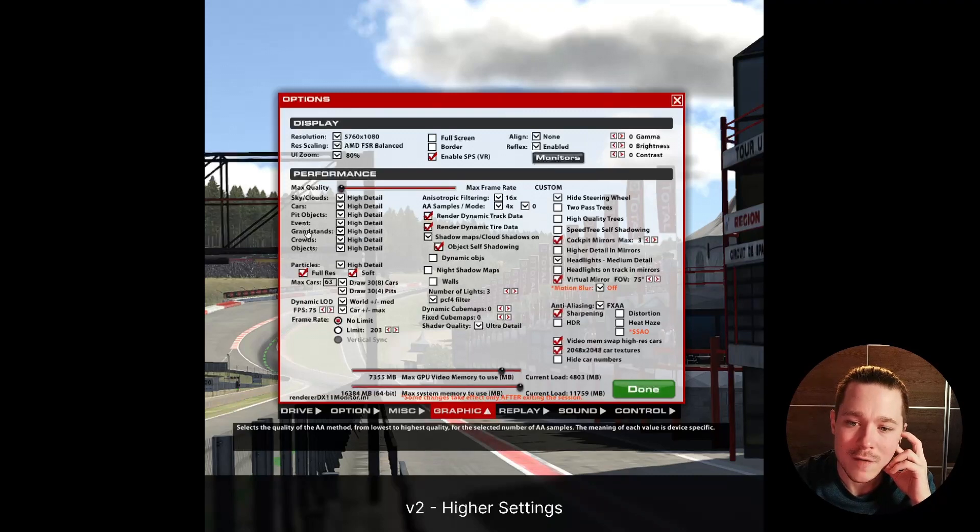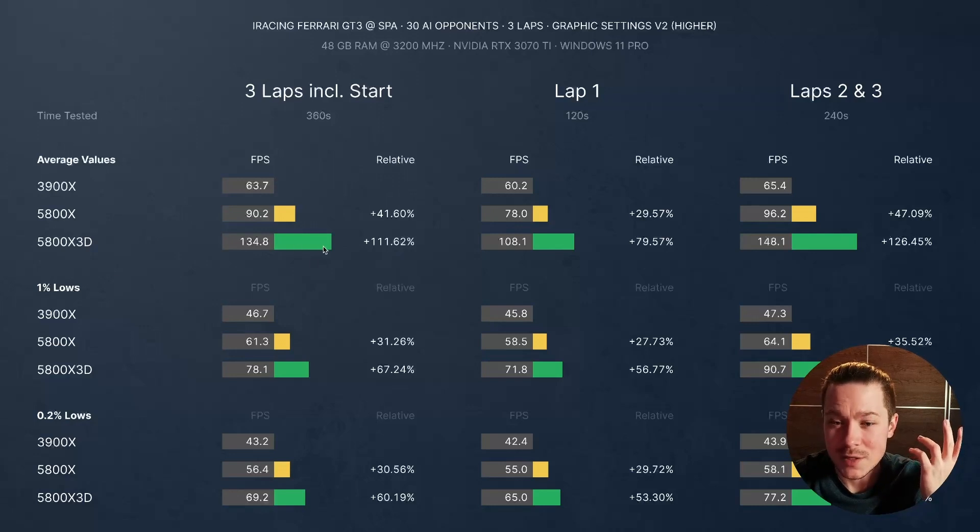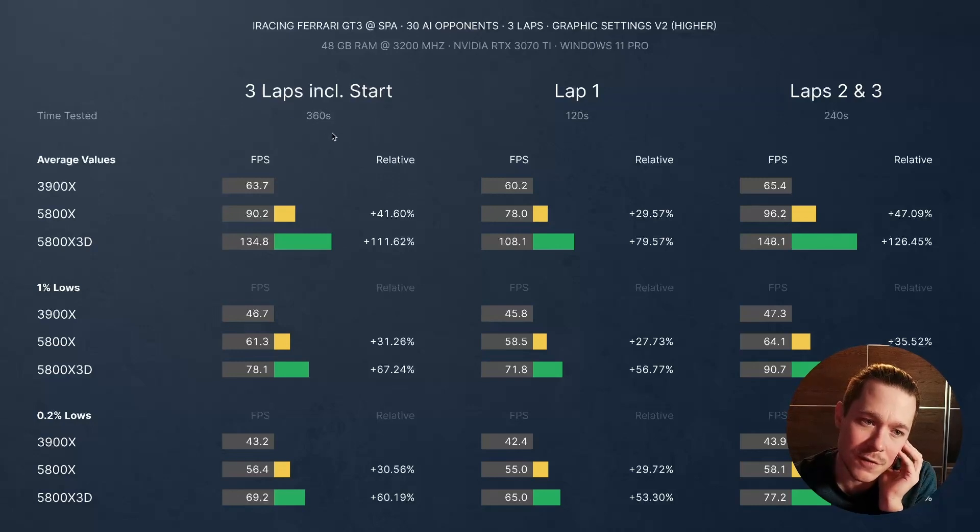With everything turned up to high detail, cockpit mirrors enabled at a maximum of 3, and soft particles enabled, the results are still pretty astonishing. I expected less of a difference here since more work should fall on the GPU — but not really. The 3D is for some reason even faster here, which is amazing. I should note that total test data here is less than version one — six minutes of benchmark versus 18 minutes — but the results are still quite remarkable.